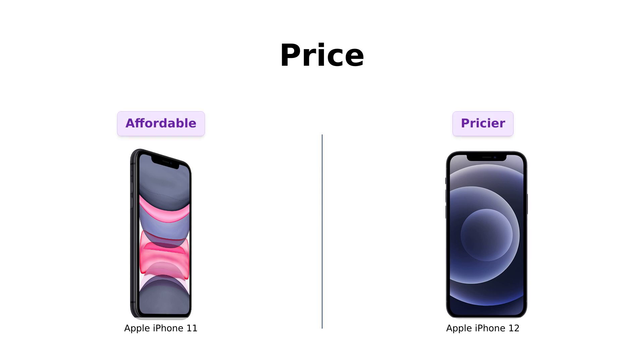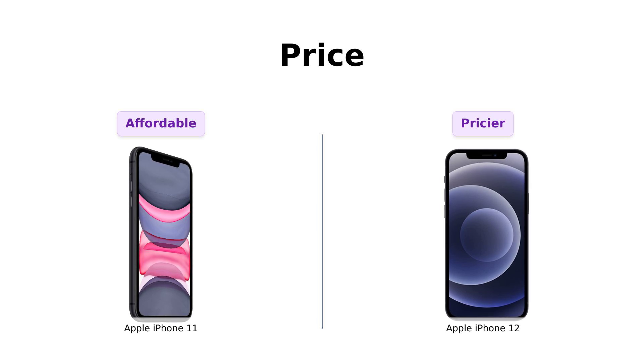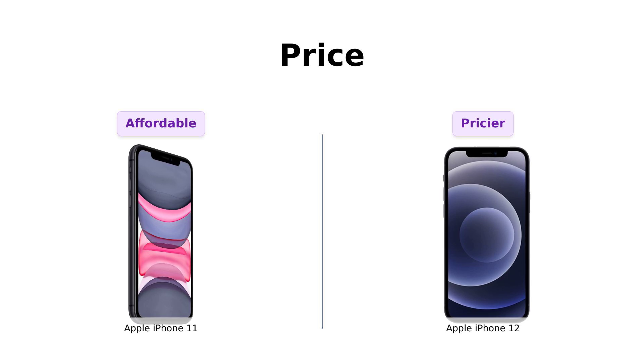Let's talk about the first thing that hits your wallet, the price. The iPhone 11 is priced at a cool $359, while the iPhone 12 will set you back $449. That's a $90 difference.